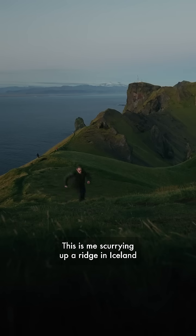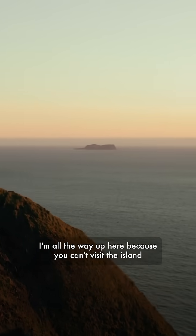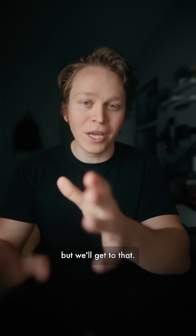This is me scurrying up a ridge in Iceland trying to catch a glimpse of one of the world's youngest islands. I'm all the way up here because you can't visit the island, but we'll get to that.